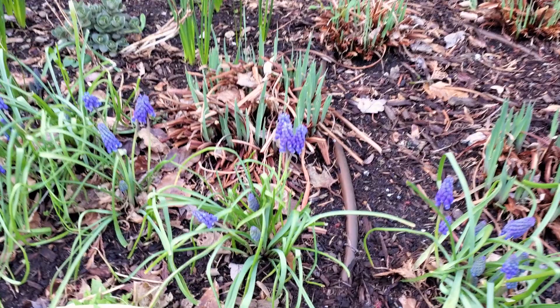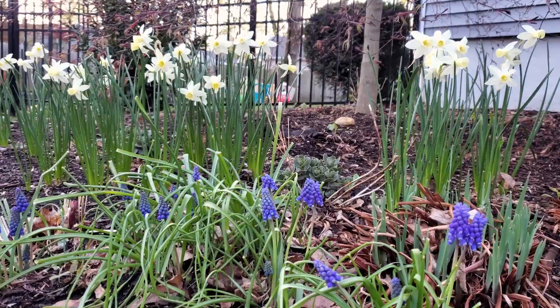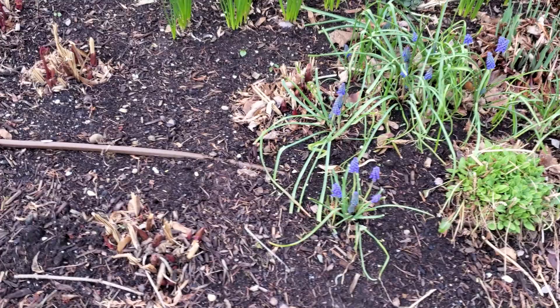There's more grape hyacinth — I just think they look so pretty in front of the daffodils. Yellow and purple are opposites on the color wheel, so that's kind of a tried and true color combo that's pleasing to the eyes.